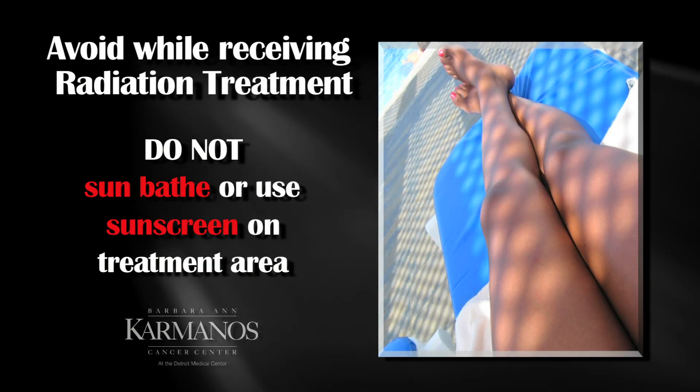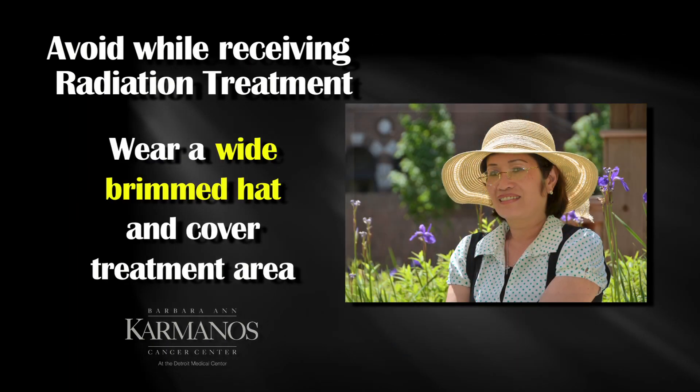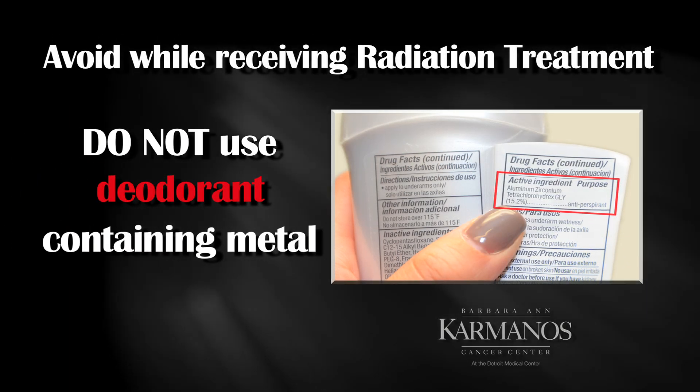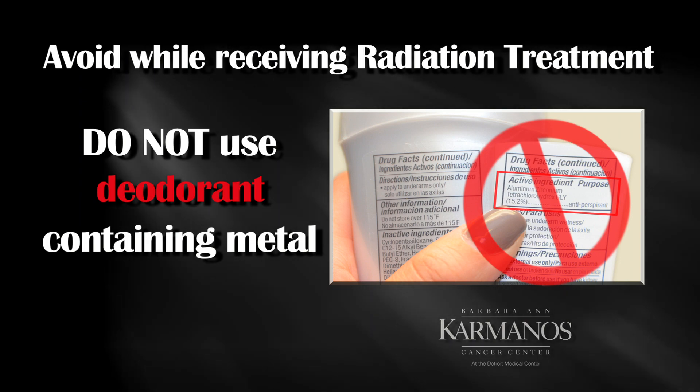Do not sunbathe or use sunscreen on the skin in the treated area. Stay covered up or stay out of the sun as much as possible while receiving treatment. Do not use deodorants that contain metal. Your nurse will recommend some products that you can use.